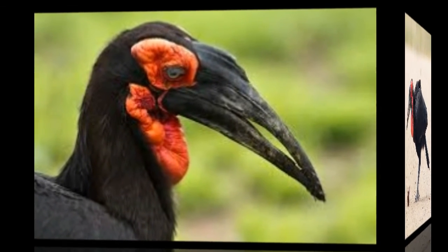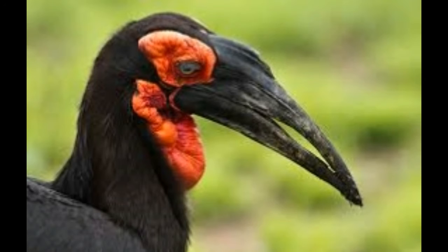Southern Ground Hornbills are carnivorous and feed on turtles, frogs, snakes, insects, and small mammals such as hares and squirrels. They will occasionally consume some fruit and seeds.